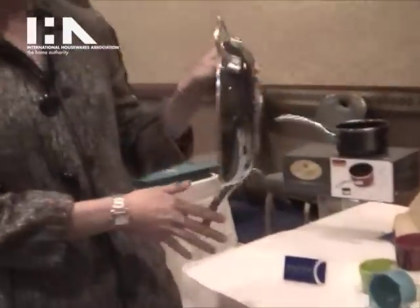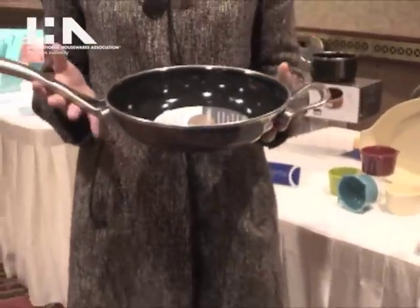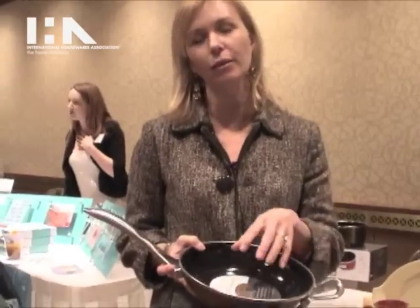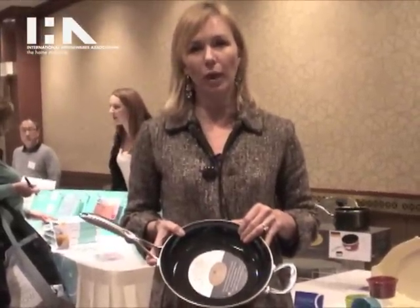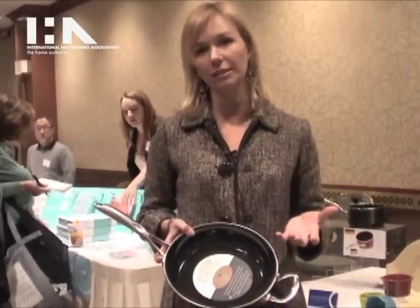This is the Cadillac product for Chantal — it's Chantal Copper Fusion. What makes this product perform so beautifully is that there is a copper core sandwiched into the pan, and then the interior is just enamel.